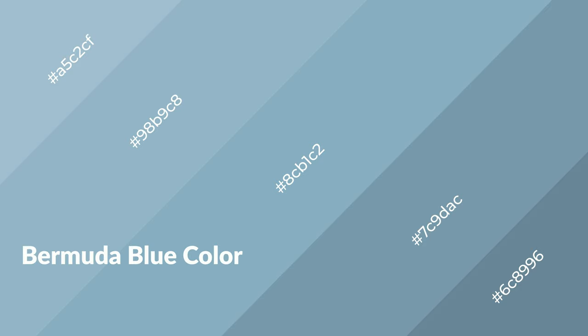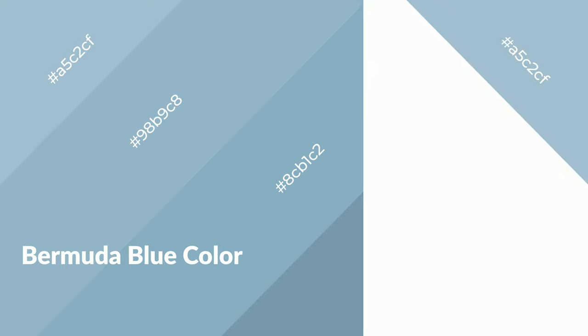Bermuda blue emits calming, serene, soothing, refreshing, spacious, unwinding, peace and relaxed emotions.